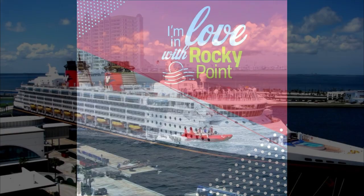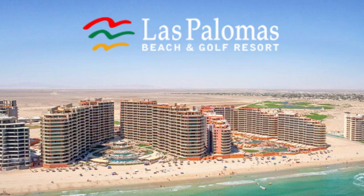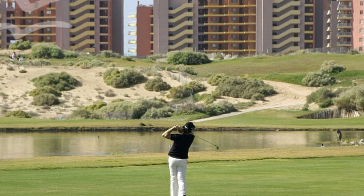Welcome to Las Palomas Beach and Golf Resort in Rocky Point, Mexico. A Four Diamond Award winner for its impeccable quality, service, and attention to detail. Las Palomas Resort has it all: an award-winning 18-hole seaside golf course, fabulous pools, shopping, and finest dining.